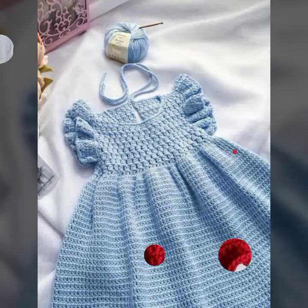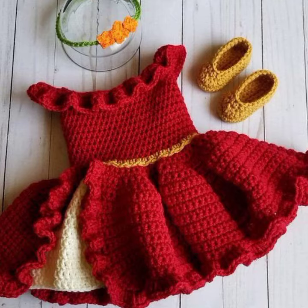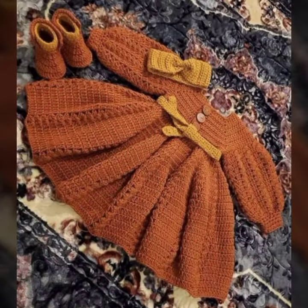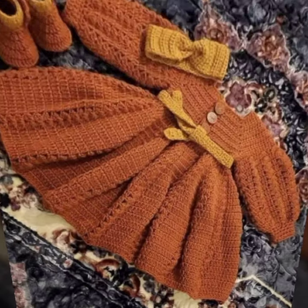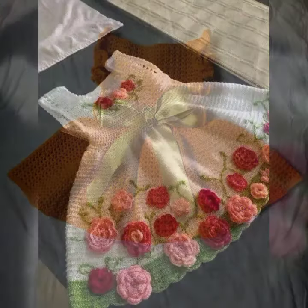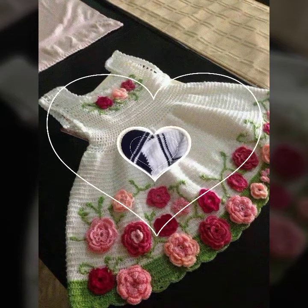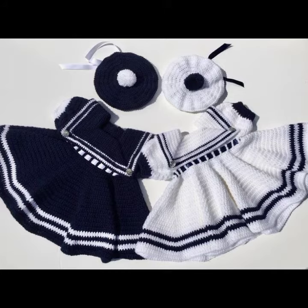Beautiful and trendy designing ideas — you can see those babies who love to wear such type of crochet outfits. Stylish outfits in light and dark colors, you can also see beautiful designing ideas decorated with flowers, beaded stones, embroidery, and ribbon.